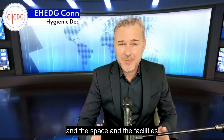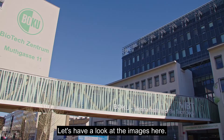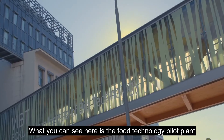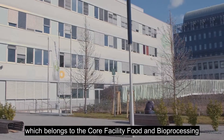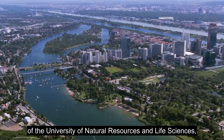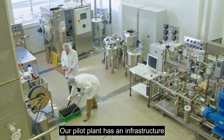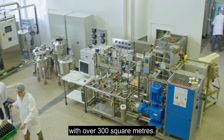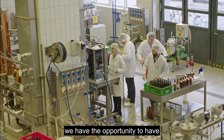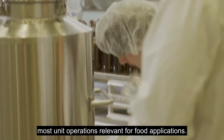Boku really has the means and the space and the facilities to test those different types of equipment. Let's have a look at the images here. What you can see is the food technology pilot plant, which belongs to the core facility food and bioprocessing of the University of Natural Resources and Life Sciences, or short Boku, here in beautiful Vienna in Austria. Our pilot plant has an infrastructure with over 300 square meters and has the opportunity to cover most unit operations relevant for food applications.